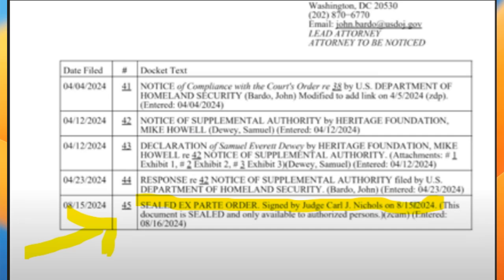Welcome to 10 Minute Law with The Legal Lioness. This is where I summarize legal issues for you in 10 minutes or less.